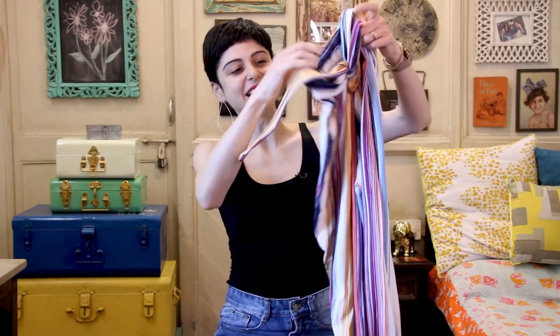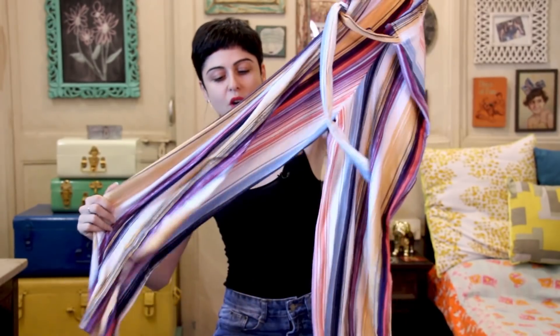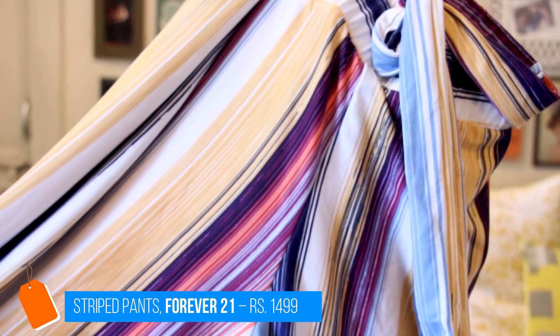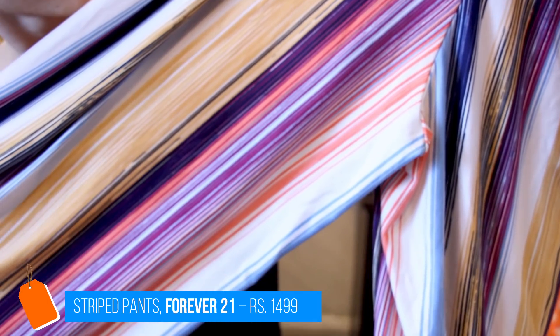Then we have these really cool comfy pants. They're really soft — I think they're jersey — but I'm really into this whole rainbow trend right now with lots of colors, and I really like the look and feel. These were for 1499, nearly 1500 bucks, which I thought was pretty good.